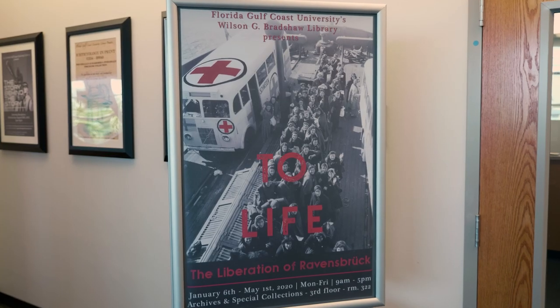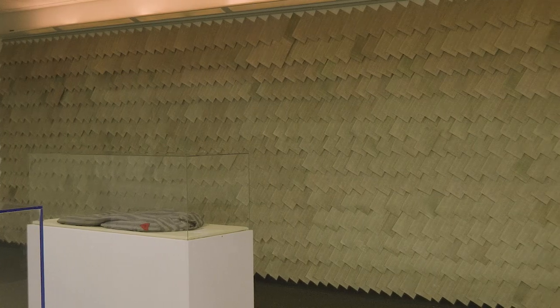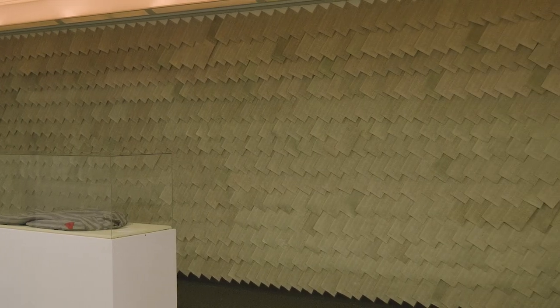I heard about the Swedish Red Cross white bus rescue action. I was interested in this story of these men and women who risked their lives to save 15,500 men, women, and children. The purpose of this exhibit is to not only commemorate the liberation of concentration camps, but to preserve the true history of the Holocaust.